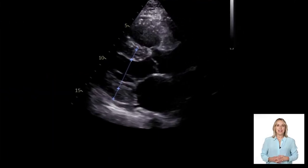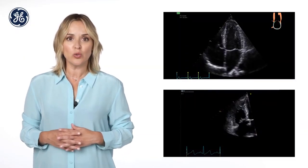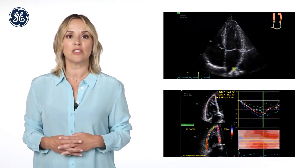The semi-automatic, AI-based quantifications improve the reliability and repeatability of routine measurements and potentially increase the reproducibility for follow-up studies. With the Ultra Edition, AFI is extended to the novel tools AFI left atrium and AFI right ventricle, complementing the strain-based cardiac diagnosis.